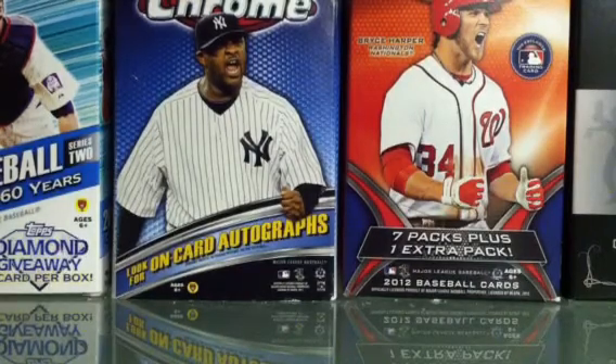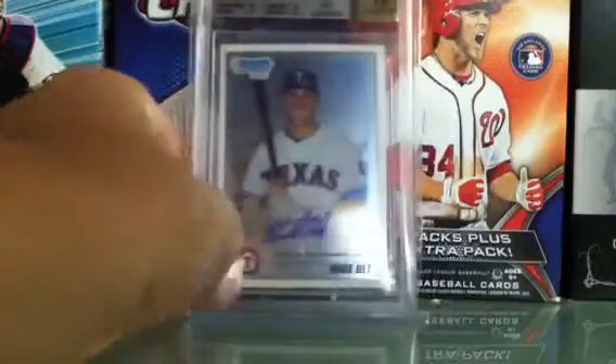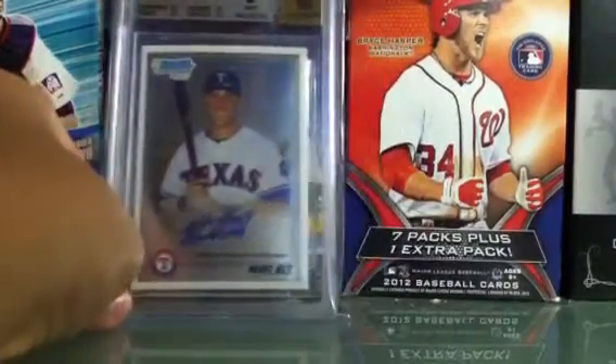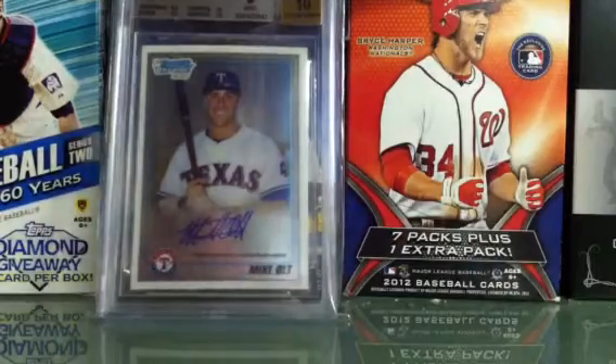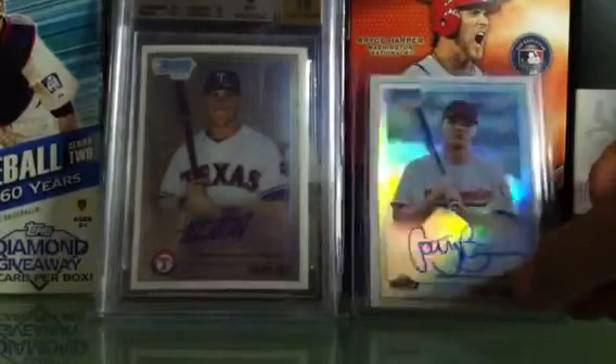The last card is graded a 9 with a 10 auto. The sub-grades are: centering 8, edges 9.5, corners 10, surface 9.5 — pretty good grade except for the centering. This is a Michael, as you can see, a 9/10, so that's pretty cool. I really like the design of 2010 Bowman Chrome.